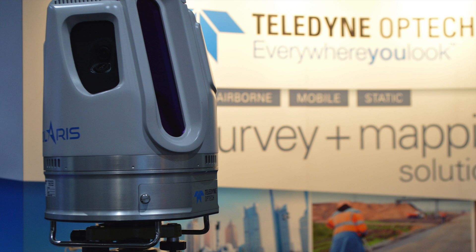Hi, my name is Albert Iveroni. I'm the business unit manager at Teledyne OpTech for our terrestrial product lines. We're here at the Esri conference, and one product line that we're launching this year that's quite new is our Polaris line of TLS scanners.